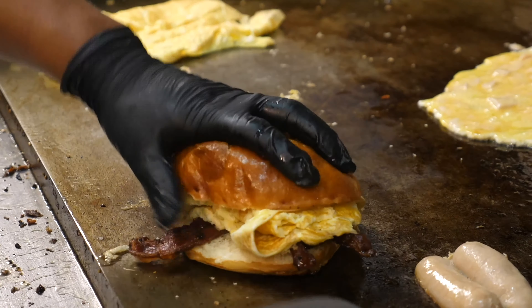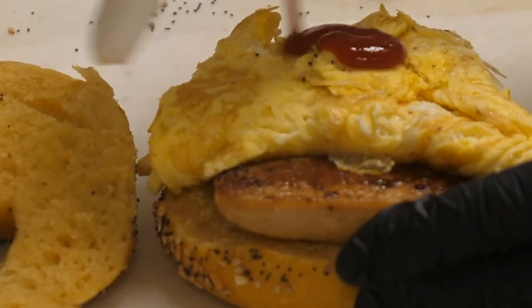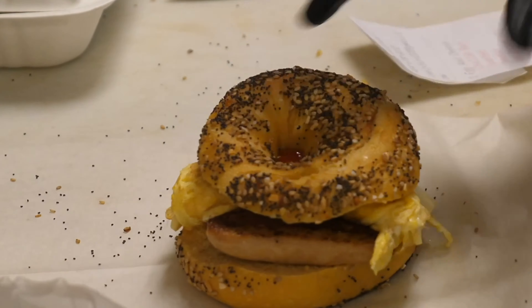Chicken salad is really good, so we do that on the bagel or on a house-made bread, which is a little bit bigger. Anything is good, anything is quality — it just depends. We want to have it so you can eat something on a different day and not get sick of the food.